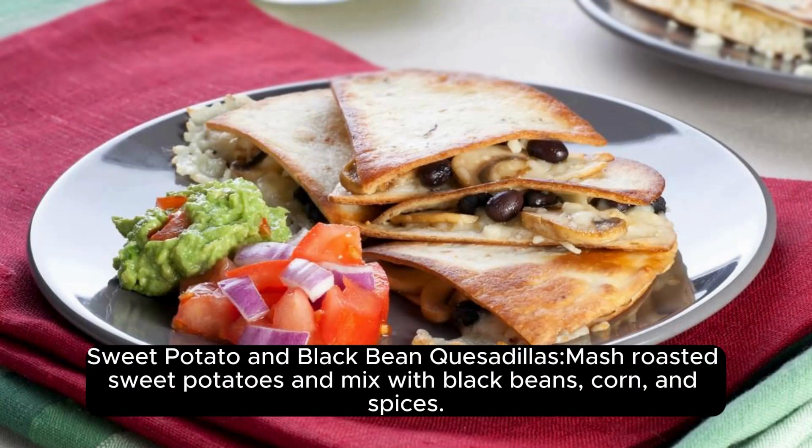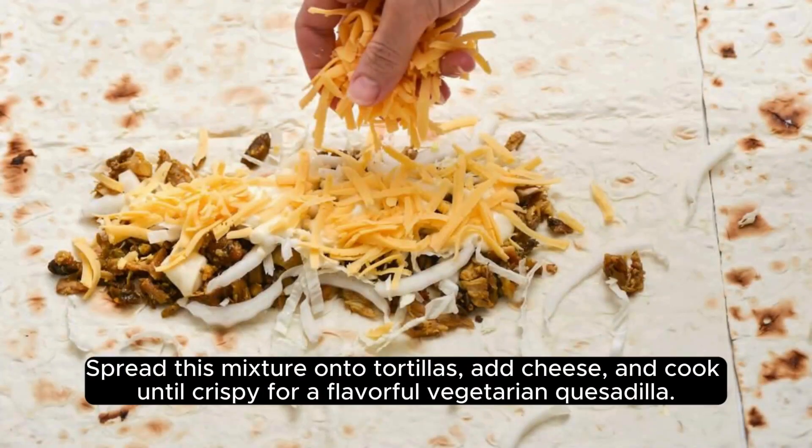Sweet Potato and Black Bean Quesadillas: Mash roasted sweet potatoes and mix with black beans, corn, and spices. Spread this mixture onto tortillas, add cheese, and cook until crispy for a flavorful vegetarian quesadilla.